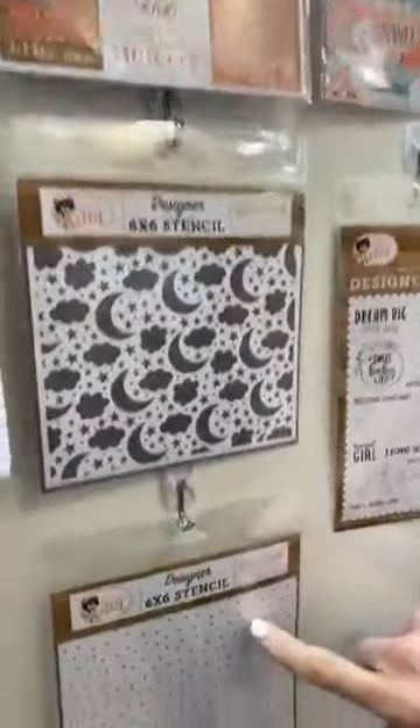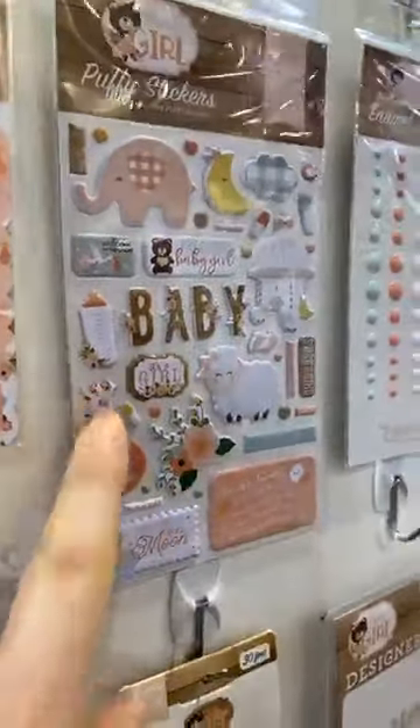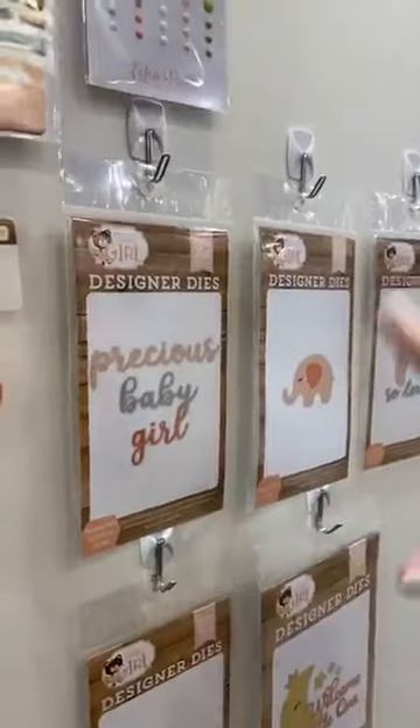You have your 6x6 pad, really cute stencils as well, your frames and tags, your ephemera. Our puffy stickers are really, really darling — look how little they are. There are some cute pieces. Everybody loves enamel dots. And then we have some really fun dies as well.